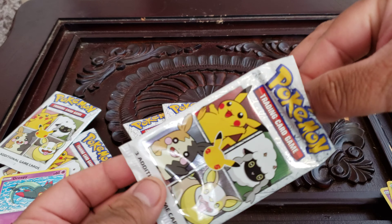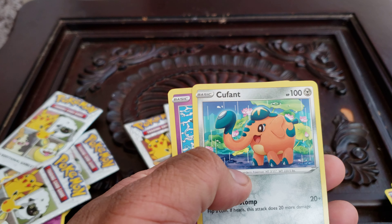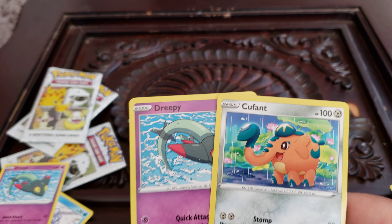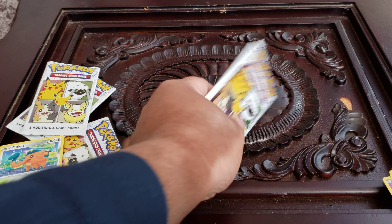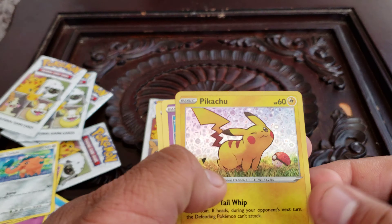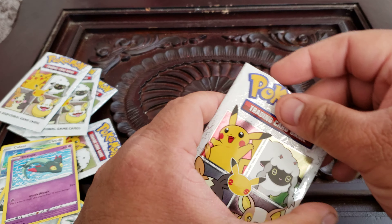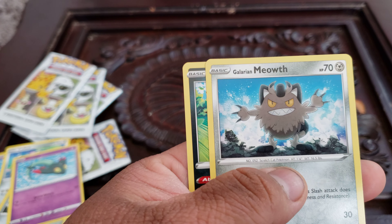We're most likely looking for the Ponyta — that's what I'm looking for and I'm hoping we get it today. Okay, we got a non-holo here, Fontaine and Drippy-Derpy — I don't know how you pronounce that. Come on holo Ponyta... no, Derpy and the Meowth. Last one. Damn.